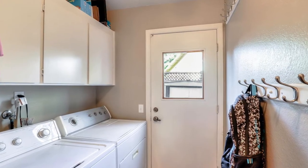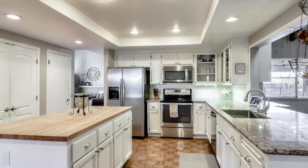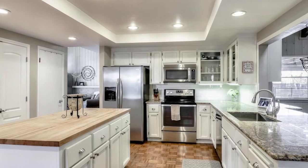The laundry room is inside as well, and the counter is a nice granite countertop — not that cheap quartz stuff that will crack eventually. So it's really good to have.